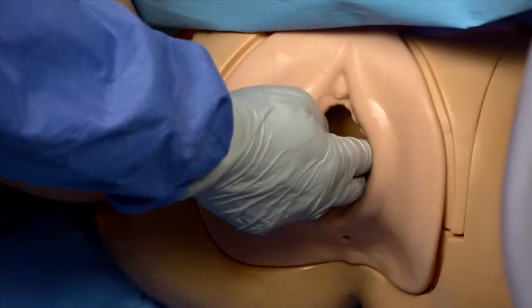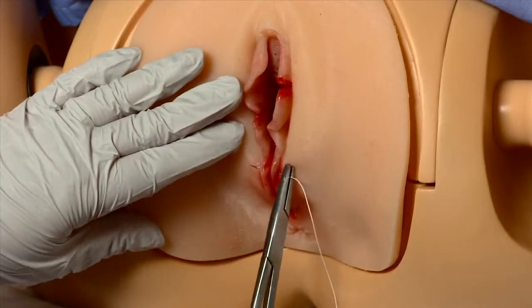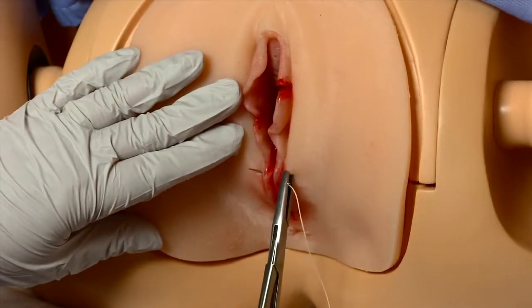A new lifelike birth canal and episiotomy repair inserts simulate human tissue for repeated suturing.